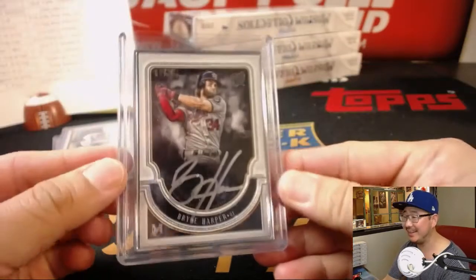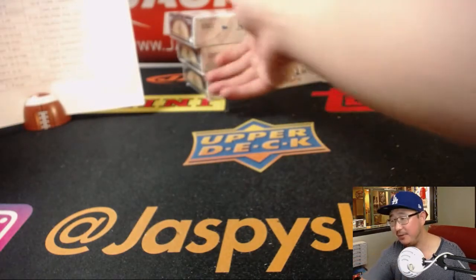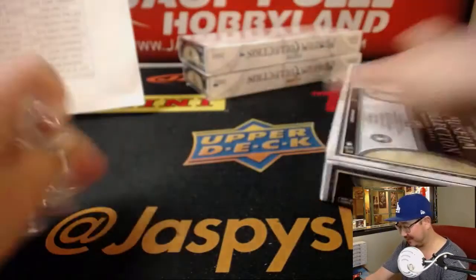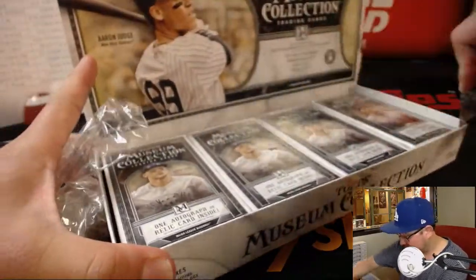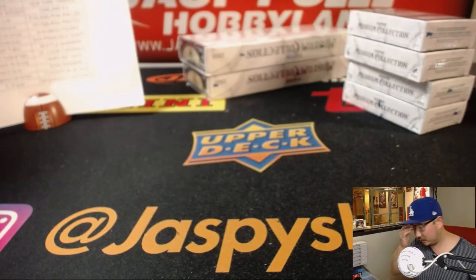Cody West saying that I mistook a pigeon for an incredibly undersized Baker Mayfield and tackled it — that is not true. I can tell the difference between a human being and a pigeon, Cody West. I'm not that crazy. I'm not that insane.